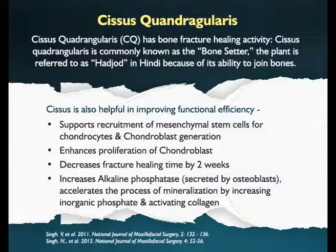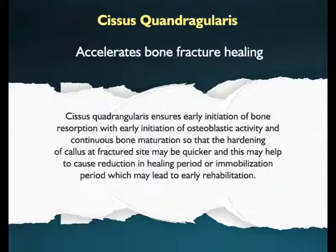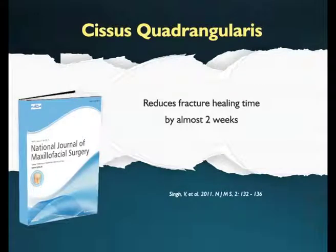Its efficacy has been proven by preclinical as well as clinical research. Cissus quadrangularis supports the recruitment of mesenchymal cells, enhances proliferation of chondrocytes, and increases alkaline phosphatase activity so as to accelerate the mineralization of bone. It ensures early initiation of bone resorption to remove debris from the broken site, with early initiation of osteoblastic activity. It also supports bone maturation by hastening the pace of callus hardening.